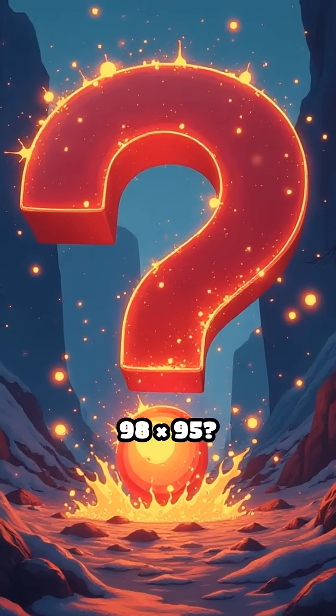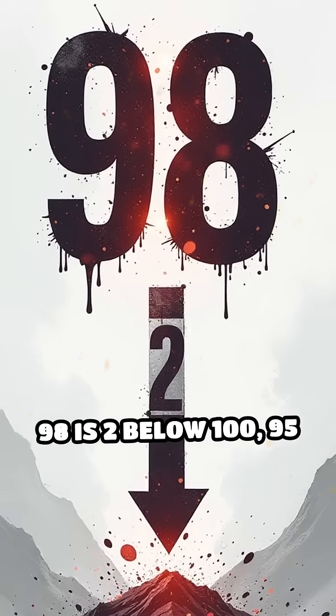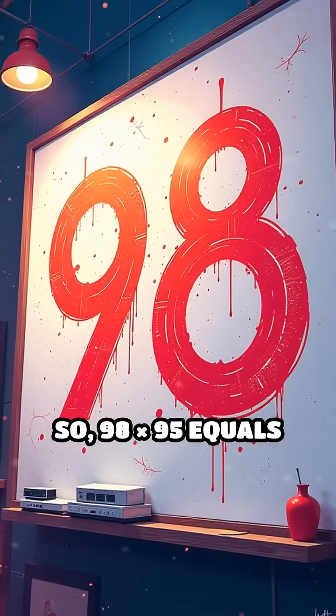Let's try another. What's 98 times 95? 98 is 2 below 100, and 95 is 5 below. 98 minus 5 is 93. 2 times 5 is 10. So 98 times 95 equals 9310.